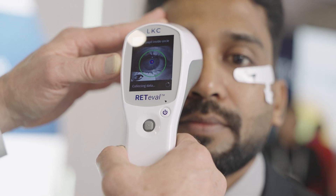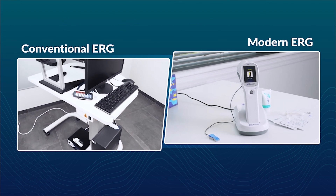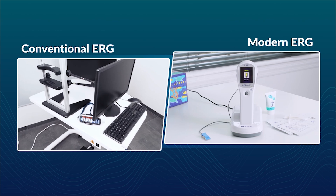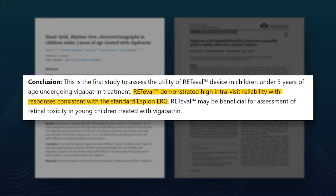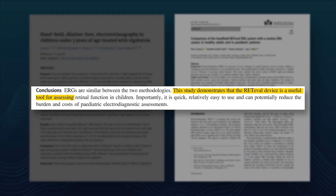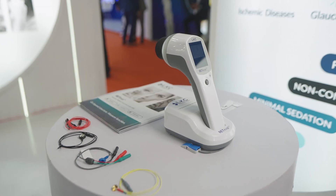We began the booth tour by focusing on LKC Technologies and their well-known Redoval device, a modern handheld ERG. Electroretinography has come a long way over the years, from massive systems to modern handheld solutions like the Redoval ERG device. Clinical studies confirm Redoval matches conventional ERG systems in accuracy with easier implementation in clinics around the world. The Redoval can produce reliable and reproducible responses, and the machine allows you to go where the patient is.